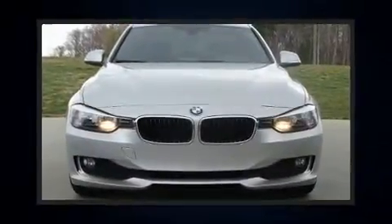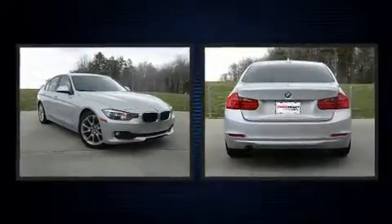You can expect a lot from the 2014 BMW 320i. This four-door, five-passenger sedan still has less than 35,000 miles.